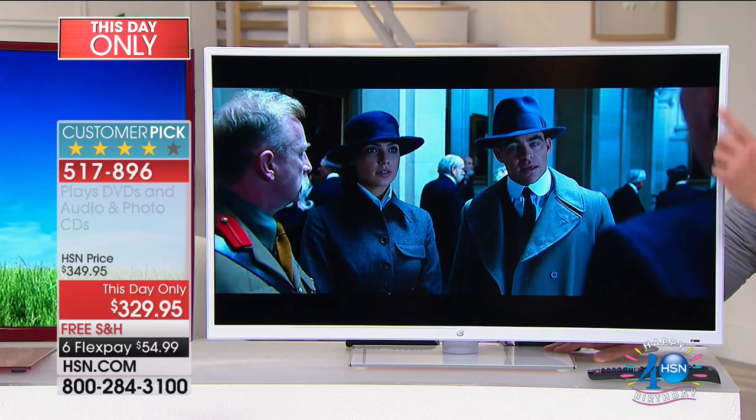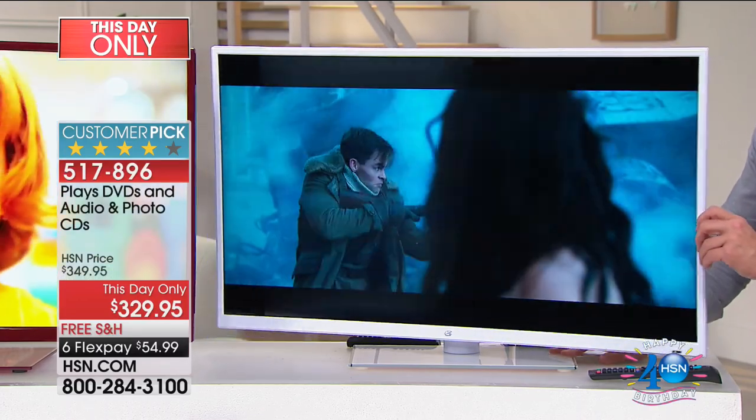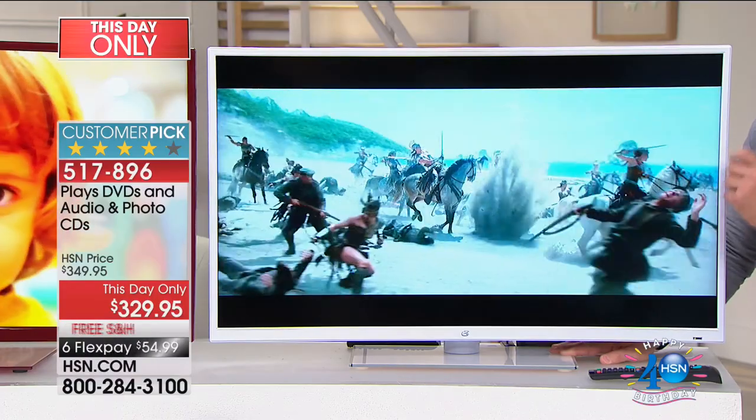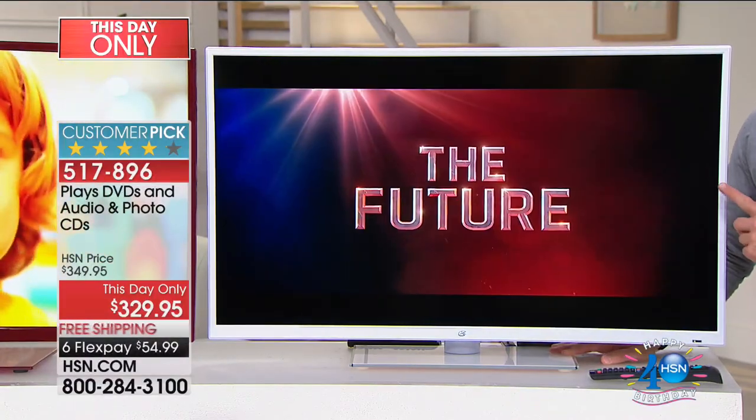They've given us a white bezel or a choice of a red bezel, a swivel stand, which is great. It's definitely an upgrade, and you can even wall mount this unit as well.